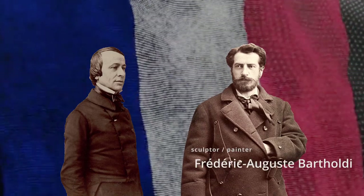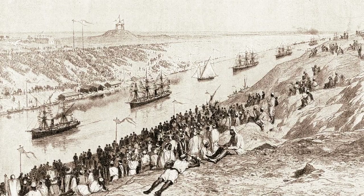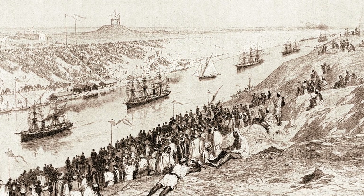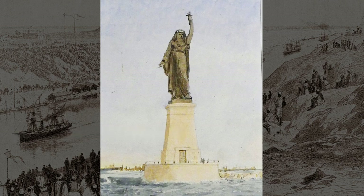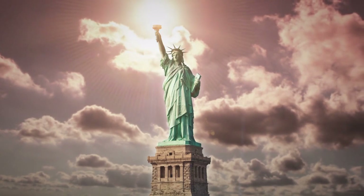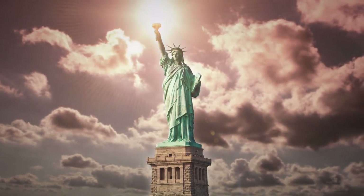He mentioned his idea to his friend, a sculptor named Frédéric Auguste Bartholdi, who would come to design the monument. Bartholdi had many years earlier tried to build a lighthouse on the Suez Canal in Egypt, with a project called Egypt Carrying the Light to Asia. But Egypt rejected his offer, saying it was too expensive — a project that involved a robed woman carrying a torch.